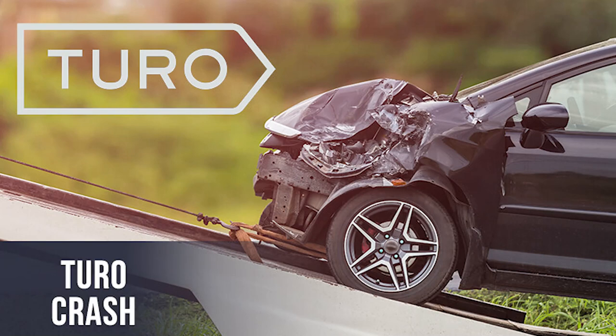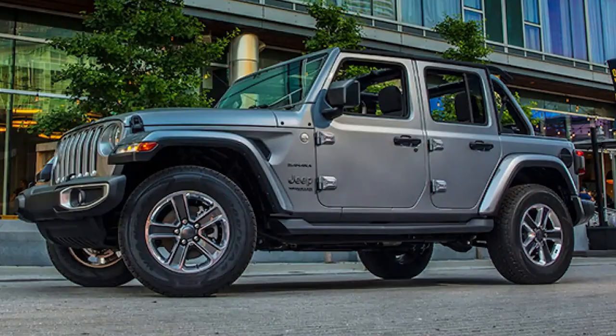Turo does take a cut for using their platform, and there are a couple of different packages they offer. If you're new and you're worried someone might crash your car, Turo offers a 60-40 split — Turo takes 60% and you take 40%, but you have the full confidence that if anything happens, Turo is fully responsible and will fix your car or give you compensation for a new one.